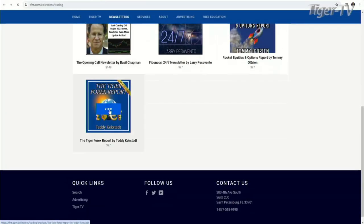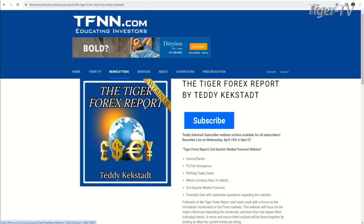As we do every Wednesday at 40 past the hour, let's jump over to our man Teddy Kegstad. You can read Teddy's outstanding Tiger Forex report, which he writes each week with new issues on Monday. Updates throughout the week when warranted. You can check that out under the newsletter tab. It's only $97. You see the action going on with currencies — we're going to talk about it right now.